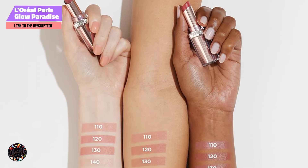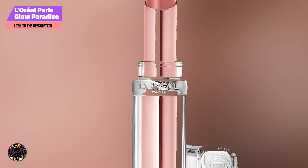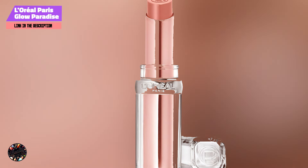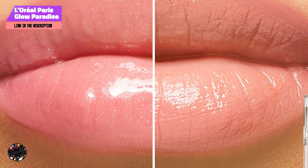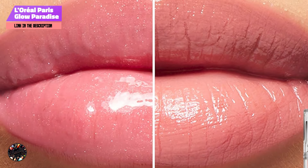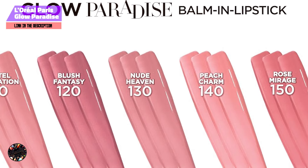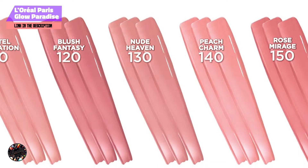The L'Oreal Glow Paradise Balm & Lipstick is incredibly easy to use, thanks to its balm-like texture and sheer finish. It's perfect for those who want a hint of color without the commitment of a full-on lipstick. The hydrating formula ensures your lips stay comfortable all day, even with frequent reapplication. It's also versatile enough to be worn alone or layered with other lip products, making it a great addition to any makeup routine.